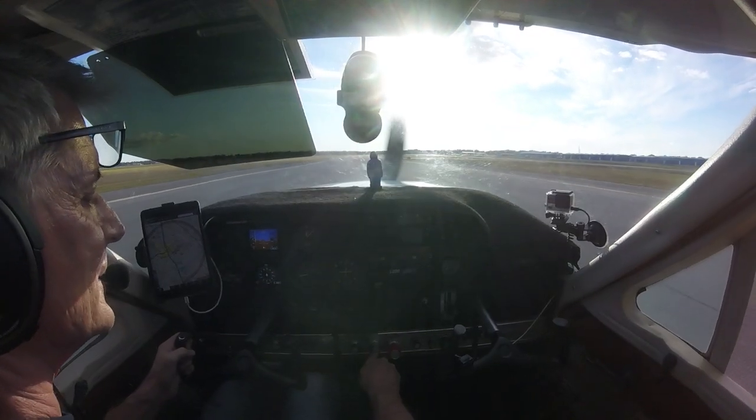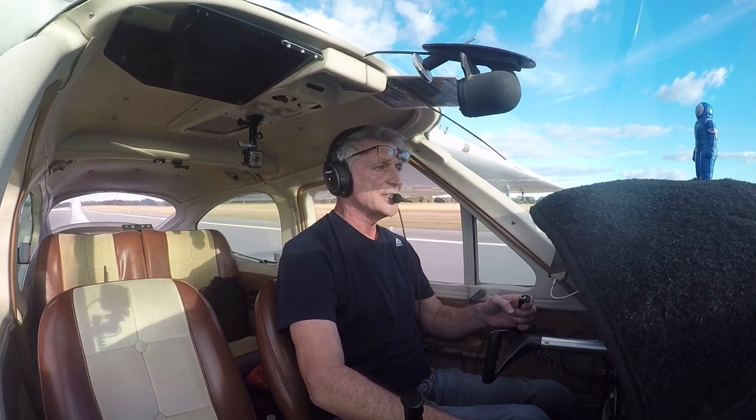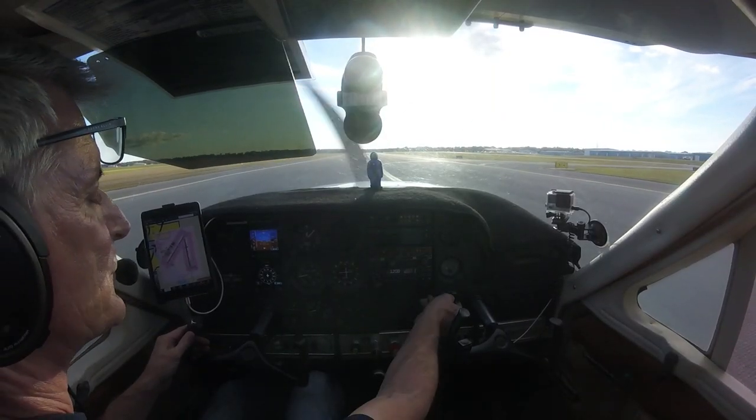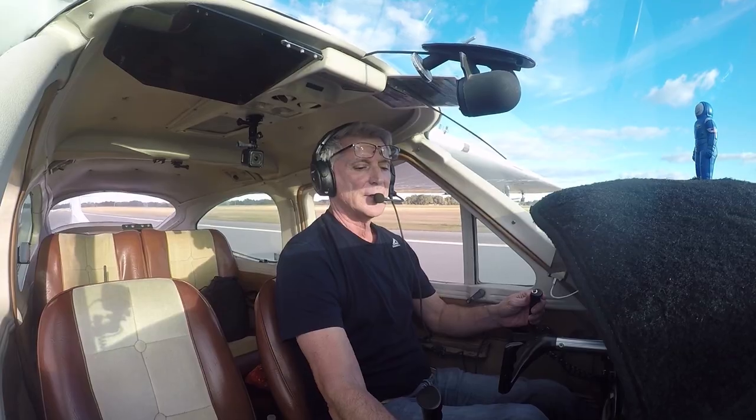Alright, that was a little sloppy, but as far as the simulated engine out goes, we made the runway. And actually, it was a pretty smooth landing.